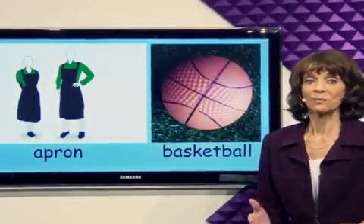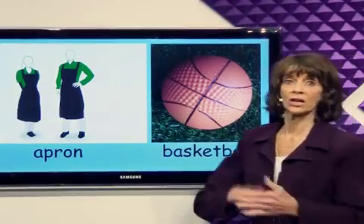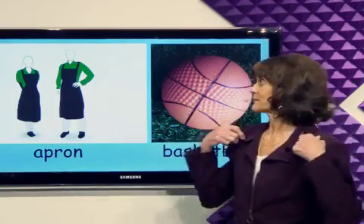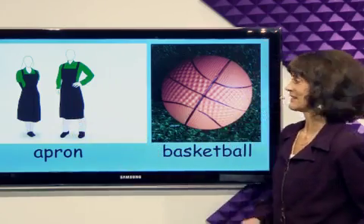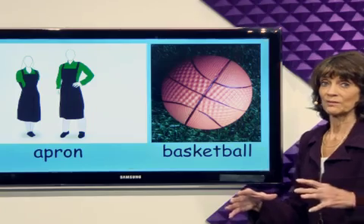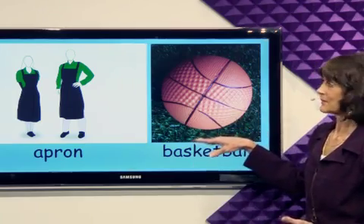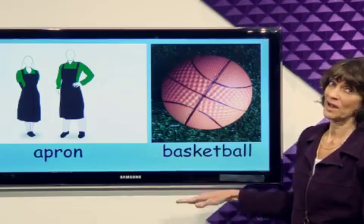Let's talk about things to do. Today, let's cook. But before we cook, let's put on an apron. Here's one for me. Here's one for you. Now let's play basketball. We play basketball with this ball. But we'd better take off our apron before we play basketball.